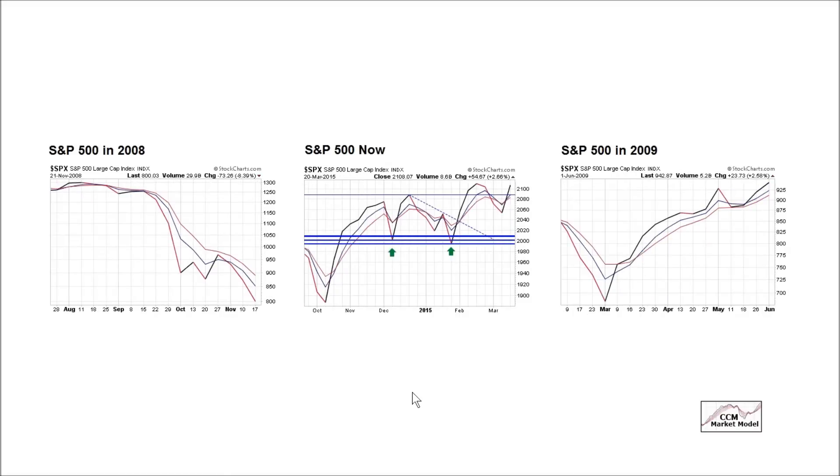Using multiple time frames can also help with the reduction of whipsaws. On this shorter time frame you can see we've been up, down, up, and down — with a bullish crossover here, a bearish crossover here, a bullish crossover here, and another bullish crossover this week.